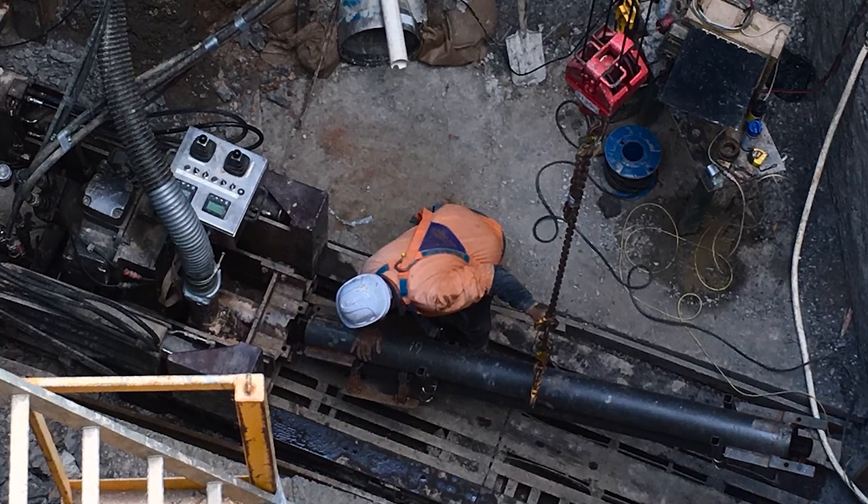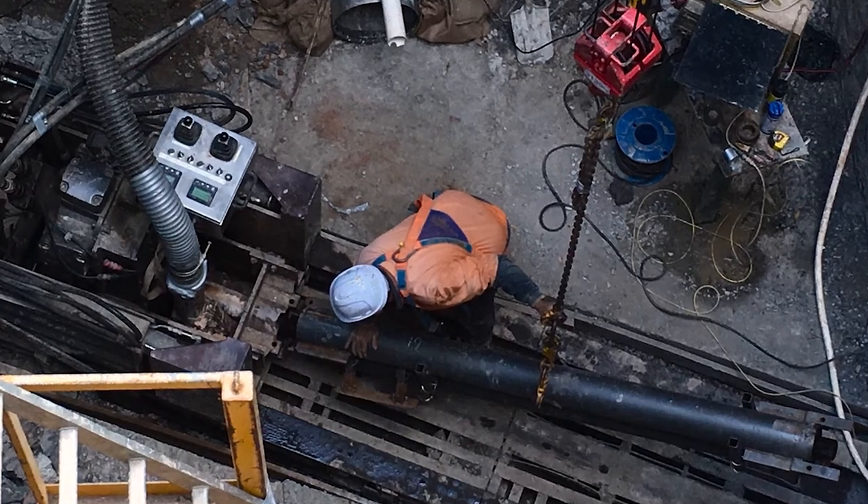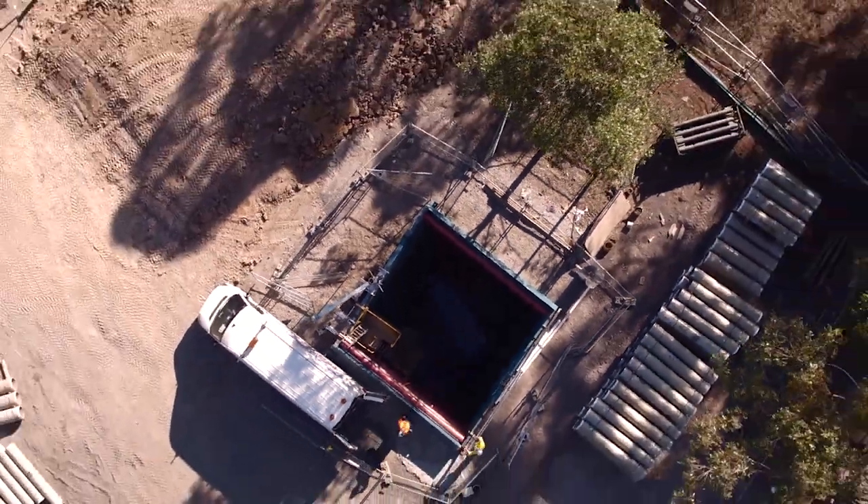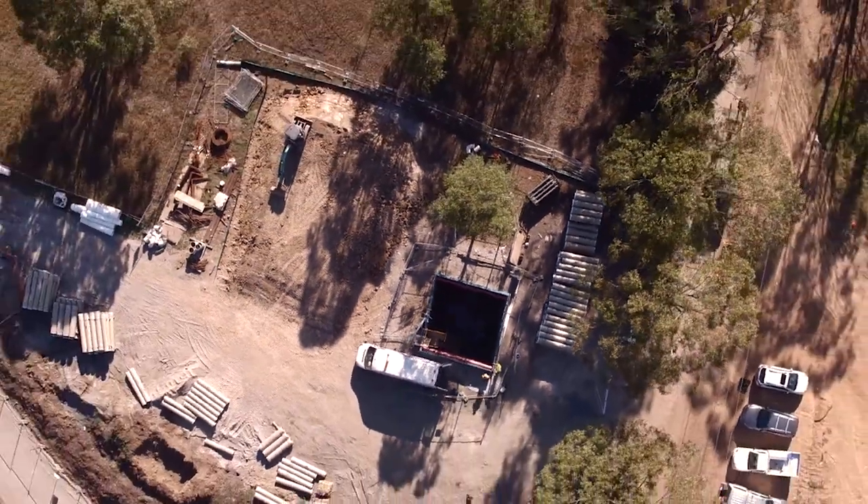We believe this is the longest microtunnel performed in Australia at this diameter. It achieved a couple of personal goals for Pezzamenti — being the longest intercept bore we'd ever done at 440 metres, plus our longest ever single drive with a free bore at 260 metres.